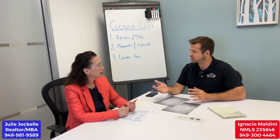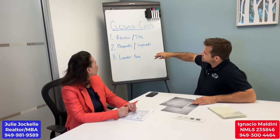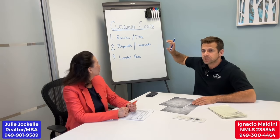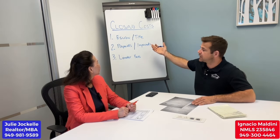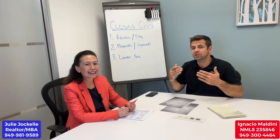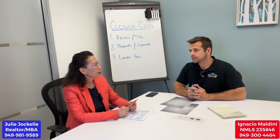On a $1.8 million purchase price, escrow and title fees are going to be somewhere around $5,500. For a $2.4 million purchase price, it would be slightly higher — probably around $6,000 to $7,000. Keep in mind that closing costs are specific to your purchase price and loan amount. Buyers purchasing at the same price but with different loan amounts will have slightly different closing costs. Also, your impounds could be higher than your escrow and title fees depending on what calendar month of the year you close.